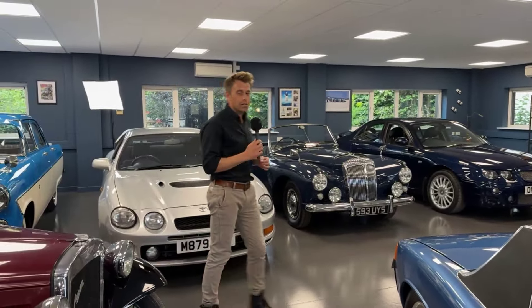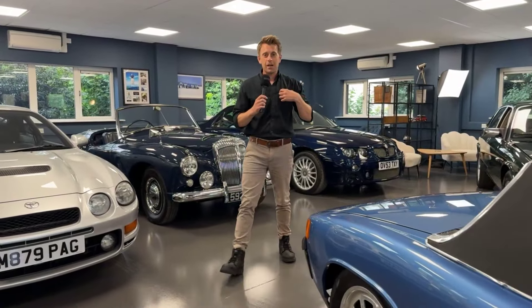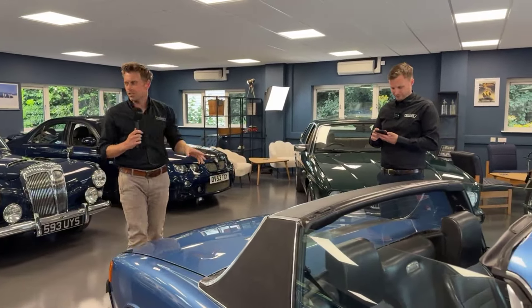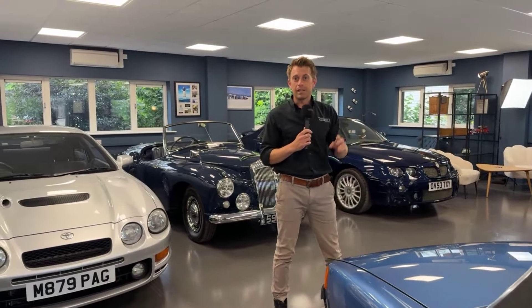Good afternoon. Welcome to the Classic Lounge. Molly's not here today - she's gone on holiday, so it's just me, I'm Craig. You've got Rob in the distance over there. Any comments, Rob's looking at comments today. If you've got any questions on any of the cars in here, give us a shout and we'll answer them.